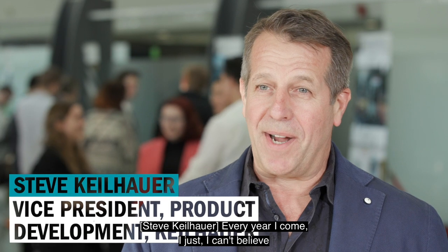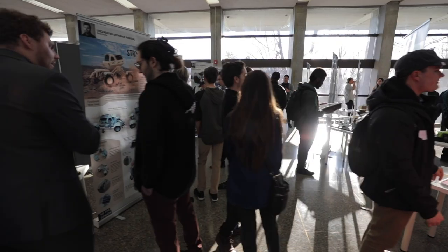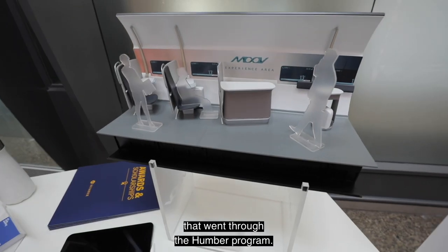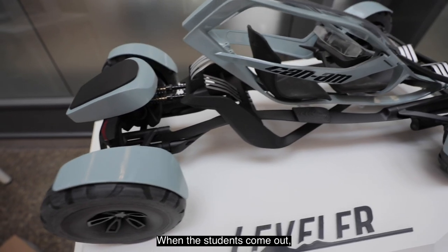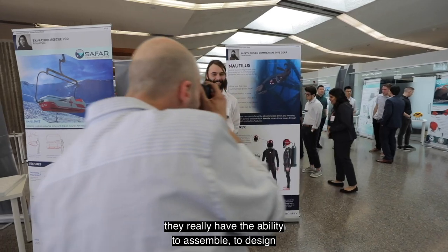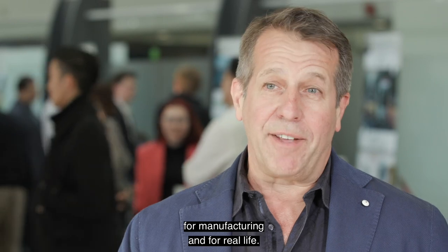Every year I come, I just can't believe that students are designing this. We actually have a couple of designers working for us that went through the Humber program. When the students come out, they really have the ability to design for manufacturing and for real life.